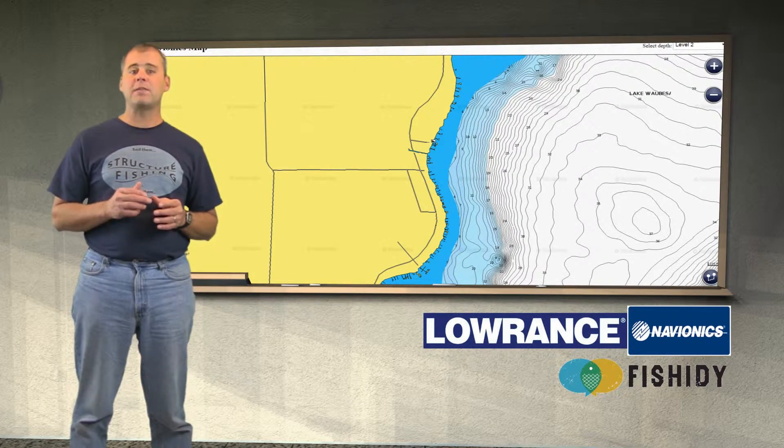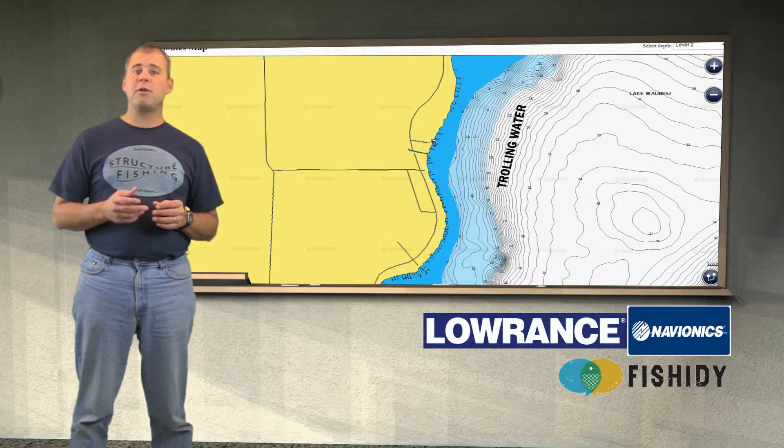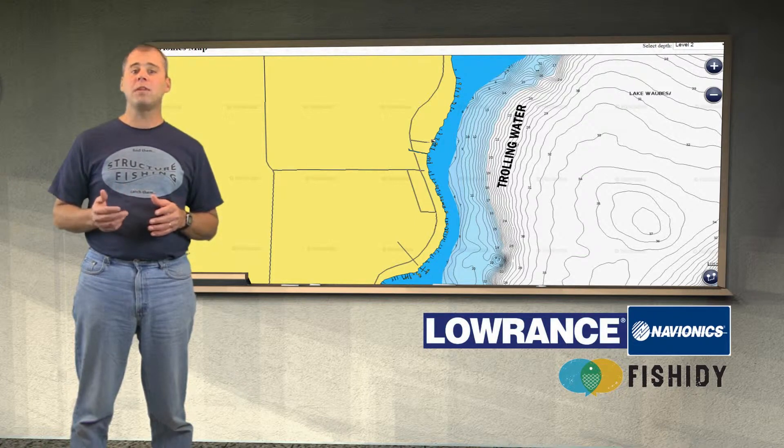As we move further down the lake we don't notice anything much and we would call this trolling water, which means we would check it out trolling. If we found fish while trolling we would then check the area and try to determine why the fish were caught here and what route they use to get here.